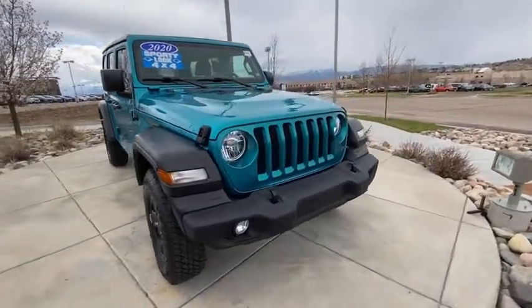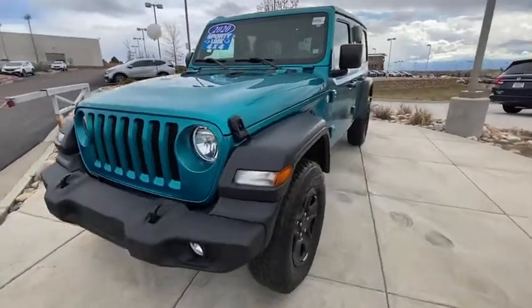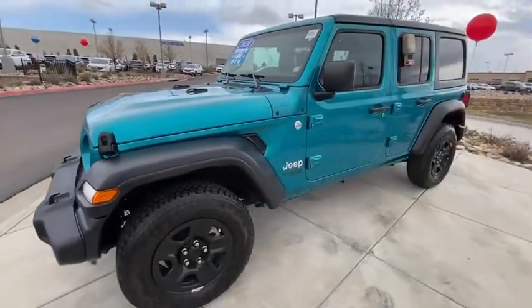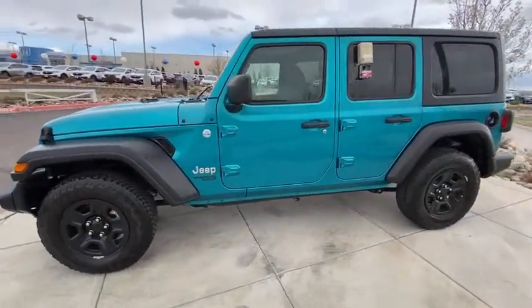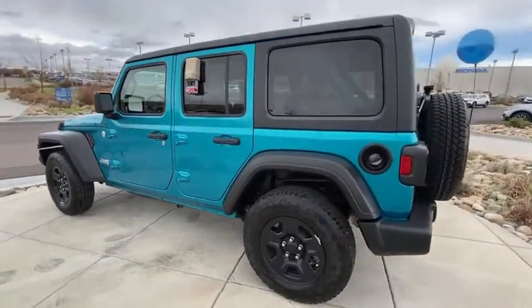Come test drive the 2020 Jeep Wrangler. Few vehicles are better off-road than a Jeep Wrangler. This is the one that started it all. Traceable to the original Jeep, the Wrangler is the very symbol of off-road capability.